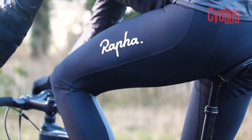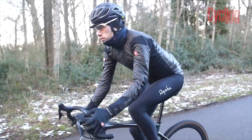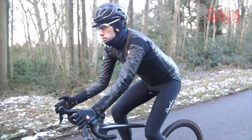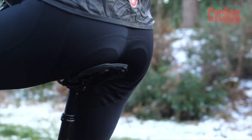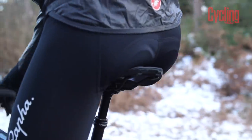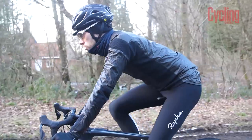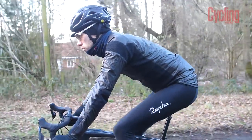That pressure will be increased or decreased depending on your position, with more pressure being applied when you get onto the drops and less when you're sitting on the tops. Sometimes riders find that when they assume this position they have to move around quite a lot to get comfortable, or they can't hold it for very long — and when they do hold it they start to experience numbness down below.